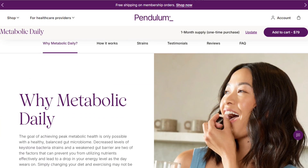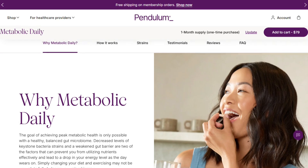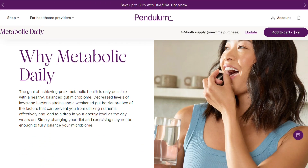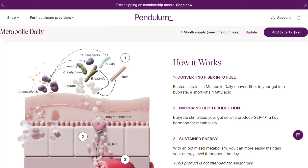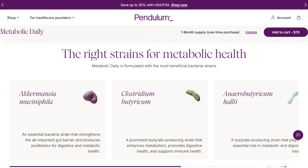The star ingredient is that Akkermansia strain. And here's the thing — they're actually the only brand with live Akkermansia. That's actually pretty impressive from a science standpoint. Most probiotics are playing with the same basic strains, but Pendulum went full nerd mode and cultivated something genuinely different.